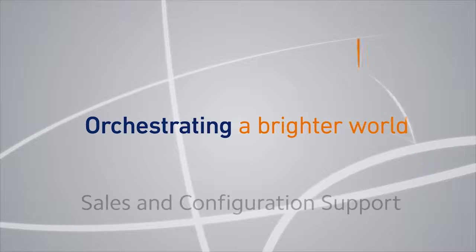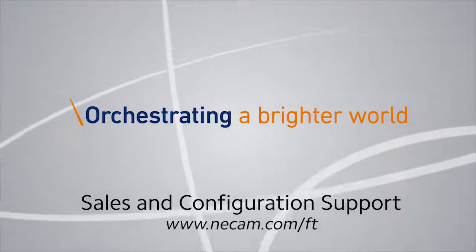Learn more about the advantages and affordability of NEC Express 5800 fault-tolerant servers. Find your new fault-tolerant server at NECAM.com.